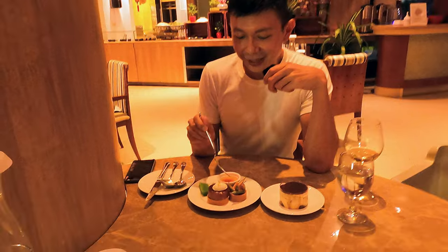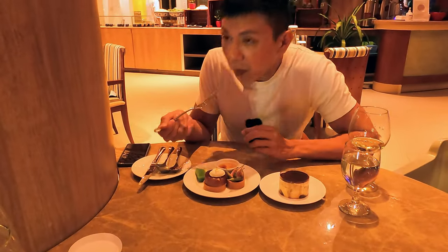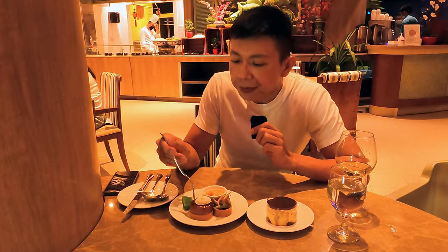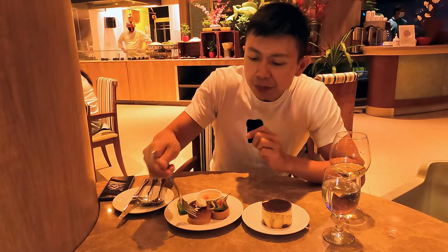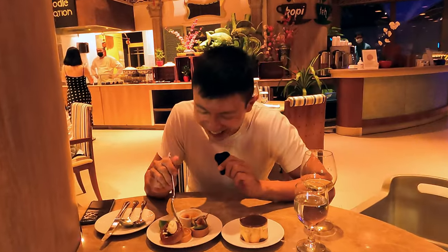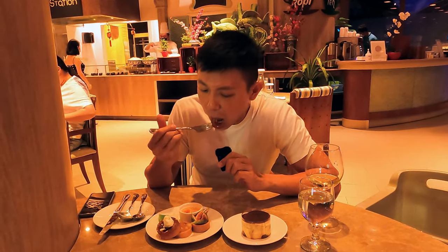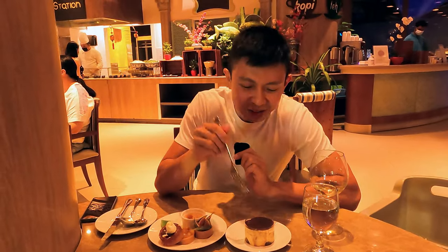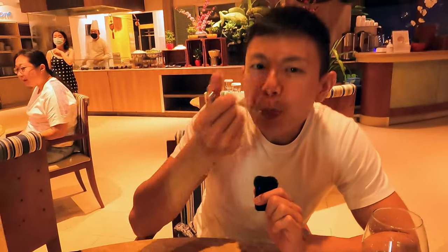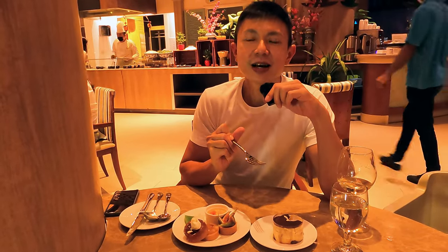The vanilla crème brûlée — the sugar is very nicely caramelized. That's the crack, crack, crack — this is good! Then we have the apple tart tartine — a mash of apple, not bad. And then the fresh fig tart. Fig is good for health. Last but not least, the tiramisu. Very light and creamy, with a very robust espresso flavor. Really good. I'd recommend the desserts here at the buffet spread.